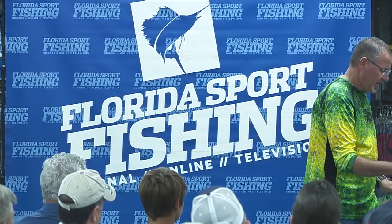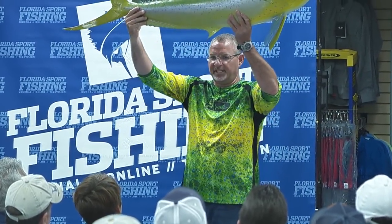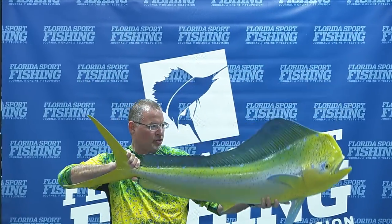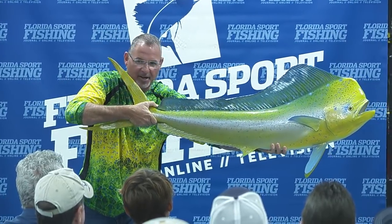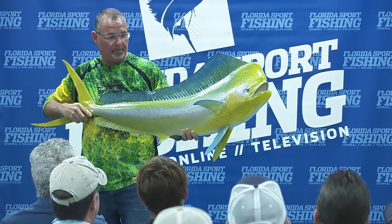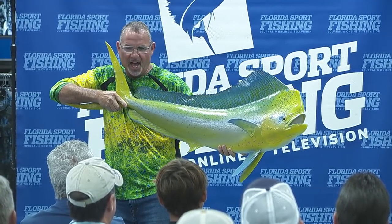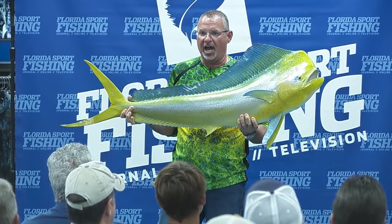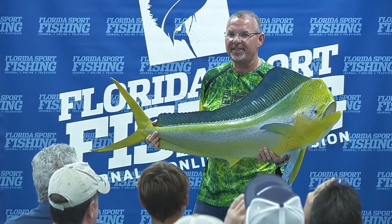Our guest of honor tonight in our extreme seminar series is the dolphin slammer. Does everybody not want this picture right here? Is this not the photo? And if you want the fish to look bigger, make sure you hold the head up closer to the camera. That's the shot that we all want.